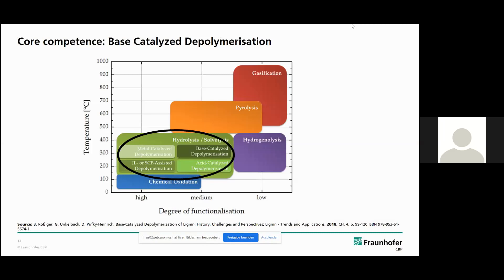Here is an overview of different thermochemical methods for lignin conversion. You can see the usual temperature range and the degree of product functionalization you get out of the process. The base-catalyzed depolymerization is a hydrolysis reaction in a medium temperature range of 250 to 350 degrees and results in a medium to high degree of product functionalization.